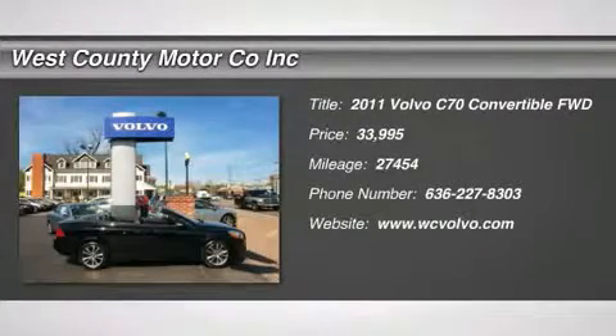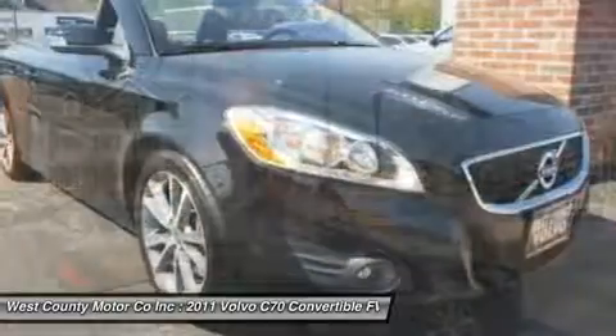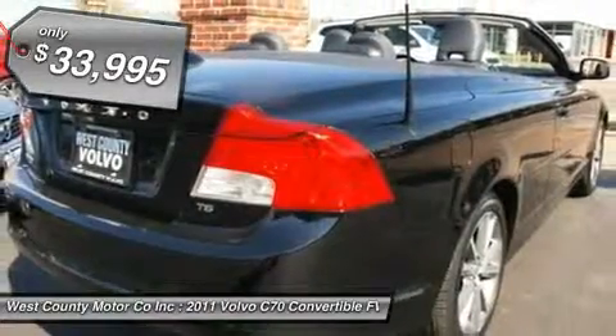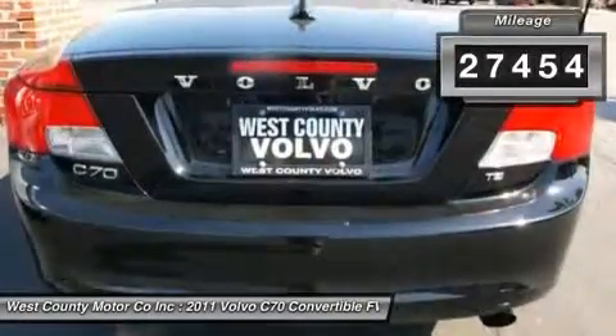Our 2011 Volvo C70 is a 4-passenger luxury convertible with a retractable hardtop, and it's ready for you. This front-wheel-drive Volvo C70 T5 is powered by a turbocharged 2.5-liter inline 5-cylinder engine rated at 227 horsepower.